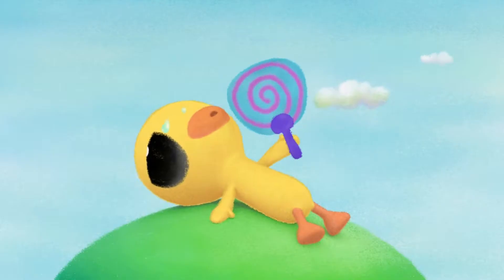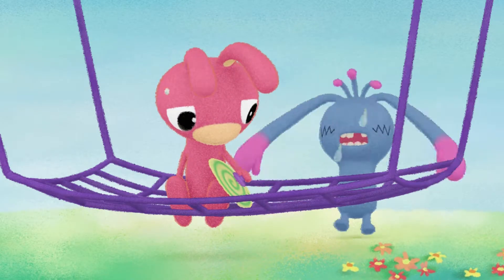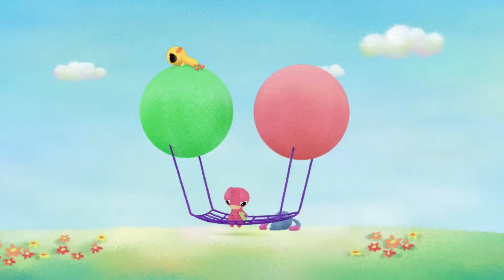The sun is blazing. Even Lou, even Bella, even Kururu — they are all tired in the hot weather.